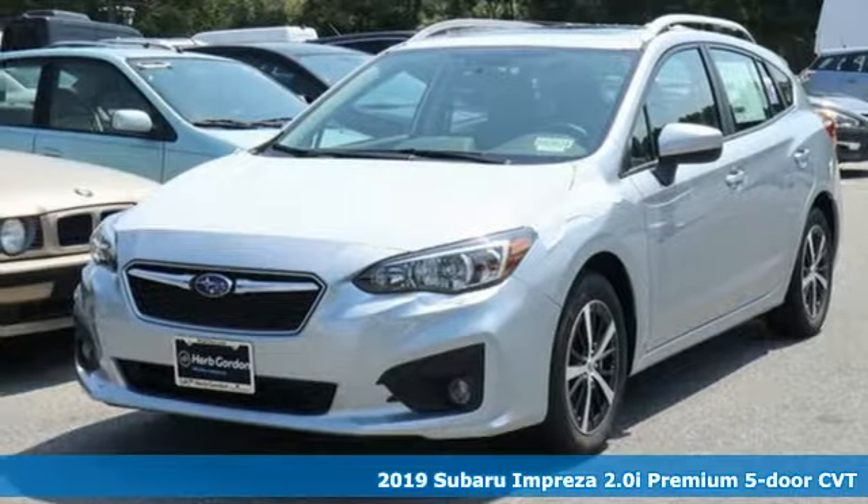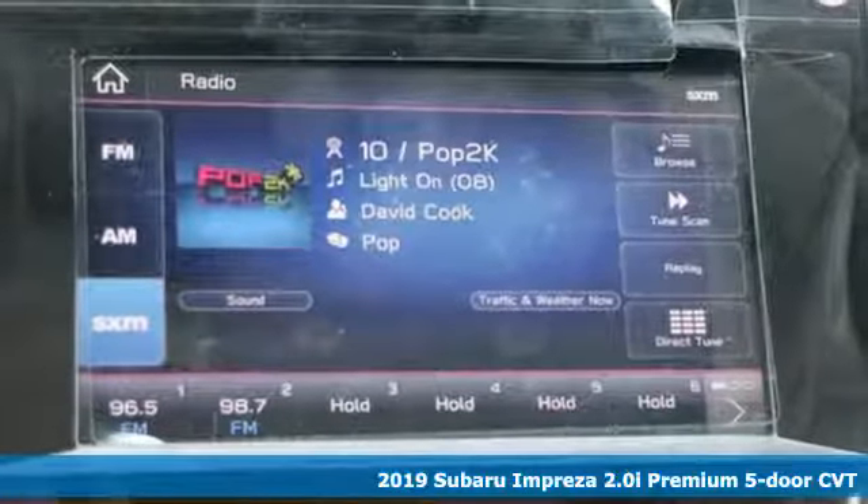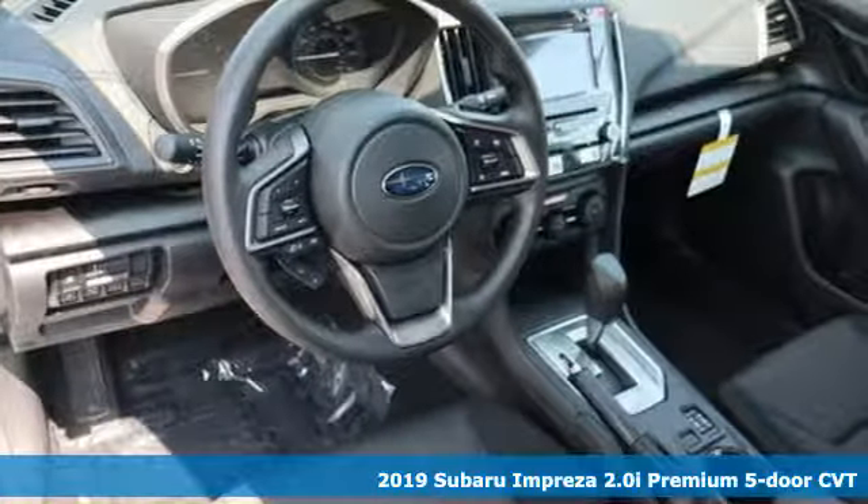It's a new 2019 Subaru Impreza. The Impreza is the smart choice on every level. It's affordable, fuel efficient, and comes standard with all-wheel drive.